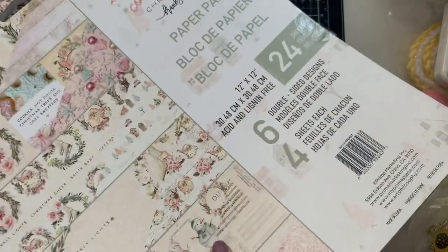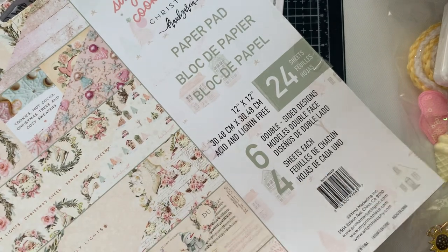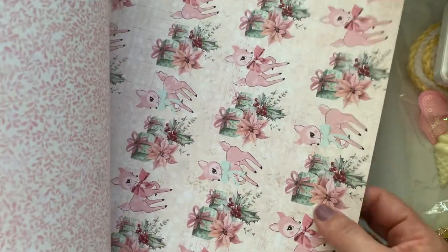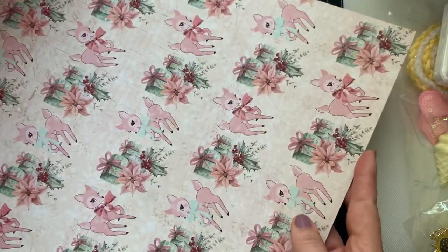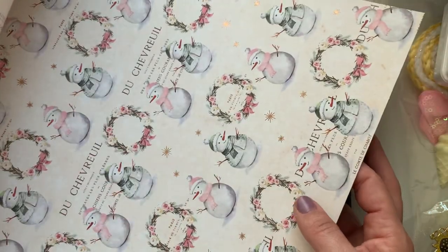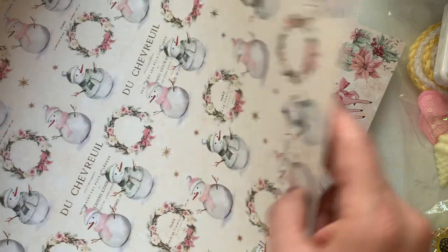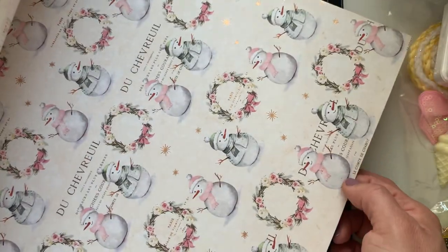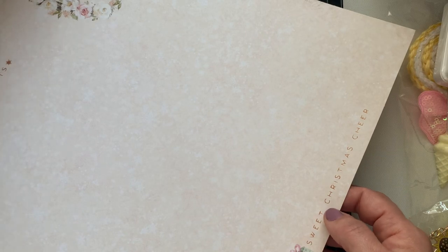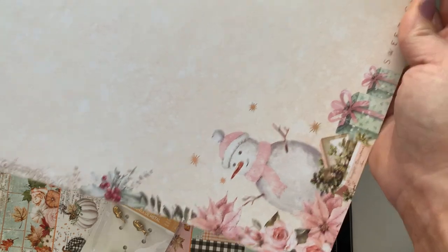I got the whole pad. This is the 12 by 12 — it's $24.99. I'm going to quickly go through this one. I believe you get four of each style, so you'll see this one has all the music notes and all the Santas. There is gold foiling — it's not exactly gold, more of a rose gold or a matted gold. But it's gorgeous, guys.